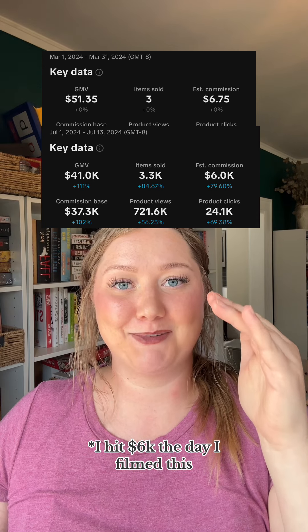These pretty basic tips are what have gotten me from making $6 in March to making almost $6,000 already in July, and the month is not even halfway over yet. Leave your questions down below and I will do my best to get to all of them.